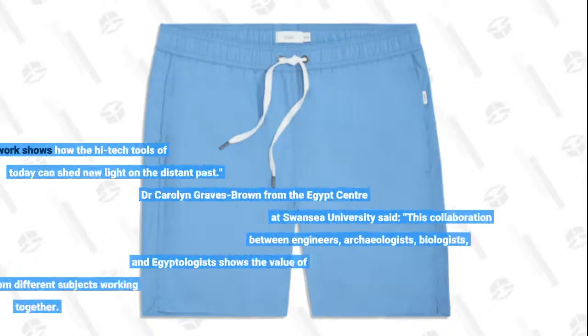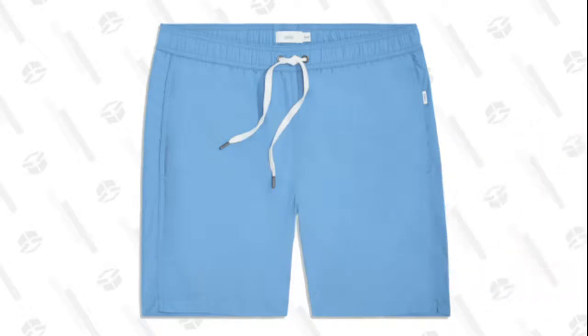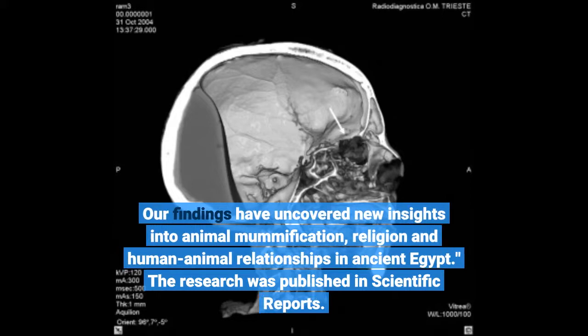"Our work shows how the high-tech tools of today can shed new light on the distant past." Dr. Carolyn Graves-Brown from the Egypt Center at Swansea University said: "This collaboration between engineers, archaeologists, biologists, and Egyptologists shows the value of researchers from different subjects working together. Our findings have uncovered new insights into animal mummification, religion, and human-animal relationships in ancient Egypt."